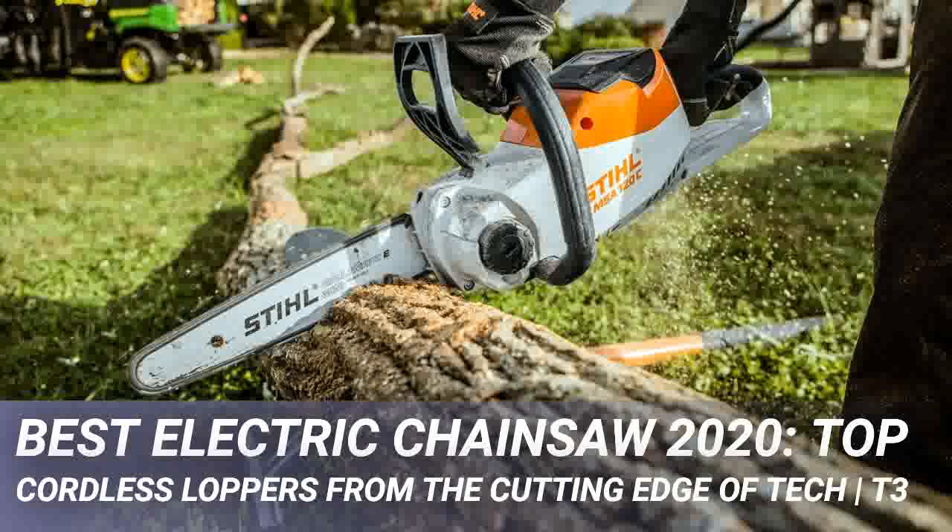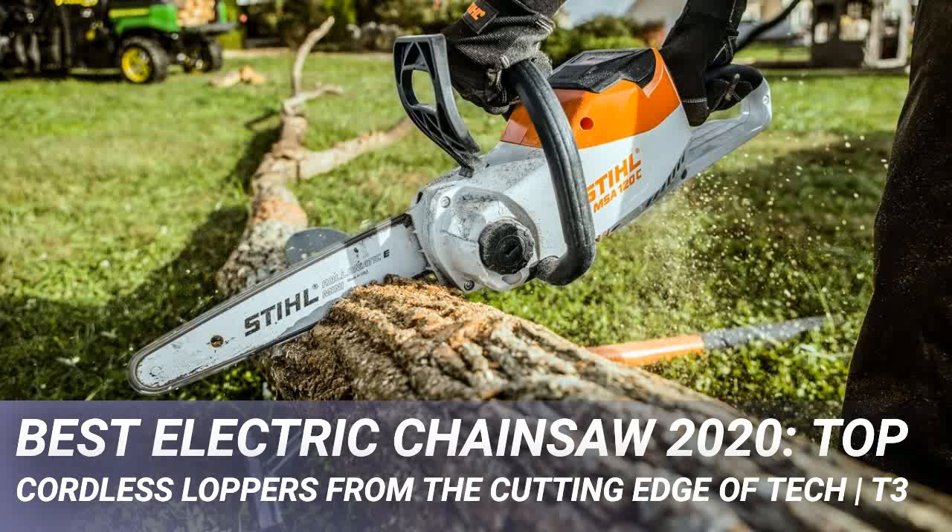This is an easy mistake to make. Look for the little arrows on the chain and the main unit and you'll get it right first time. Now go forth and start giving those branches what for.